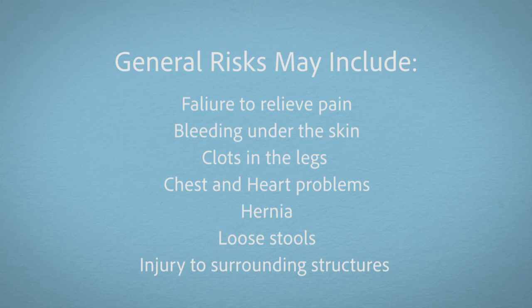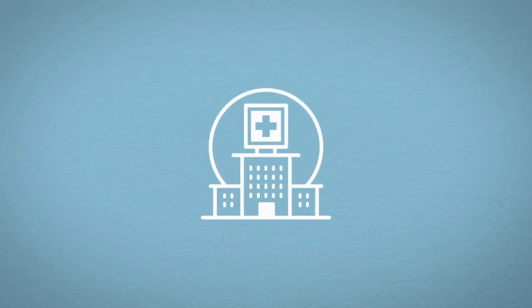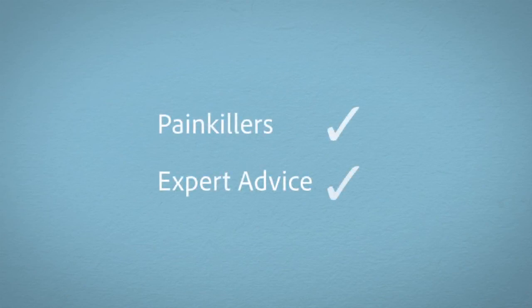Difficult surgery, a home situation, or conversion to open surgery may warrant admission overnight. However, most individuals go home the same day. You will be provided with painkillers and given post-operative advice before you leave the hospital.